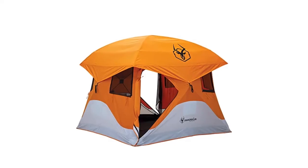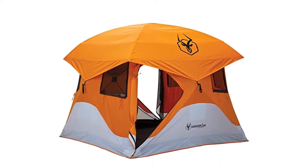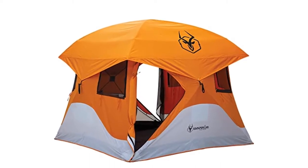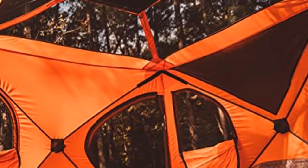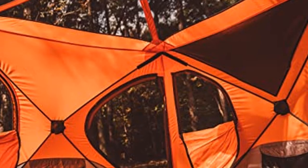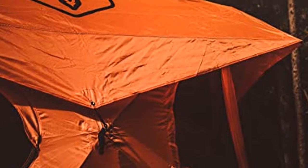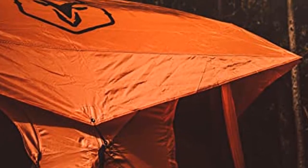Don't need the extra storage and prefer more headspace? The gear loft is removable for precisely that reason. Heavy-duty zippers, a removable rainfly, strong fiberglass poles, and waterproof floor material make the Gazelle Hub Tent a protected haven against the elements. Takedown is a breeze as well. Within minutes you'll have your tent back in its handy duffel bag, ready to rest in between trips.